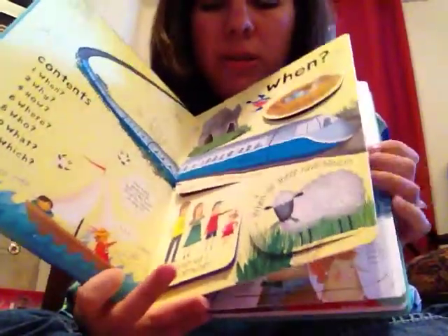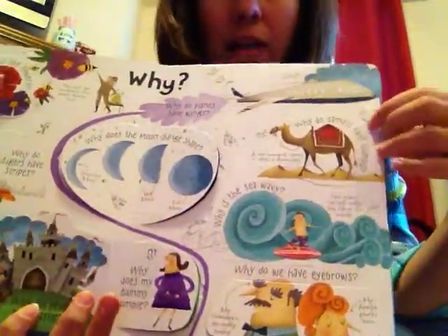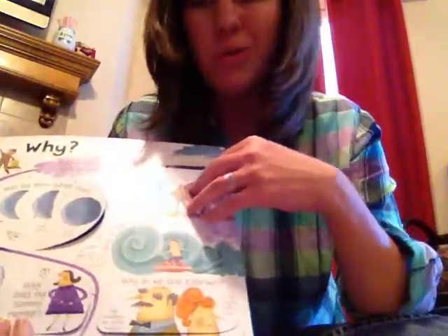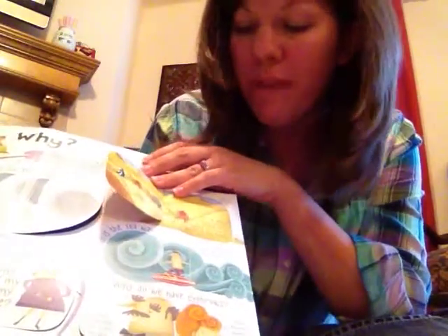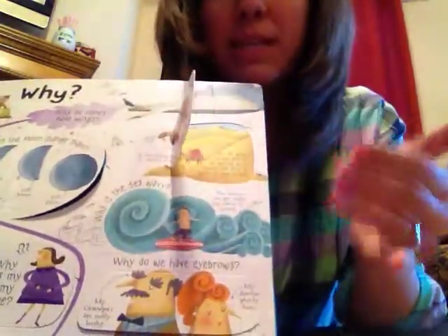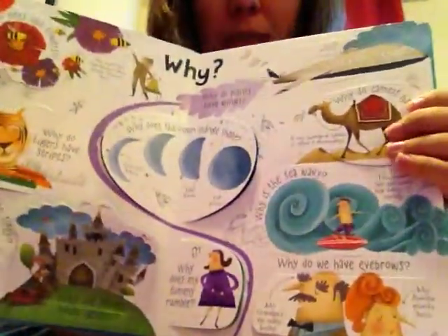Audrey loves this book. She answers some really hard questions. Like, I don't know why camels have humps — they store water, right? Well, no, this book gives a better answer: to store fat. The fat gives camels energy to survive. So it gives a more detailed answer than what would just pop in my head when she asks why do camels have humps.